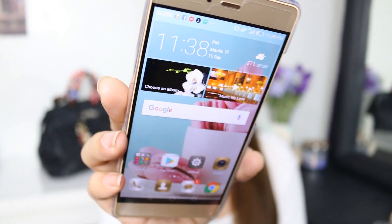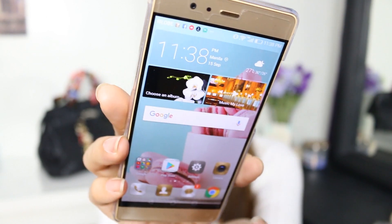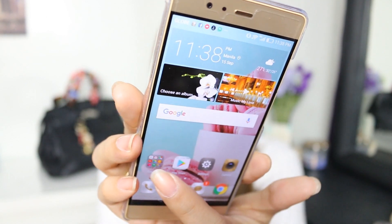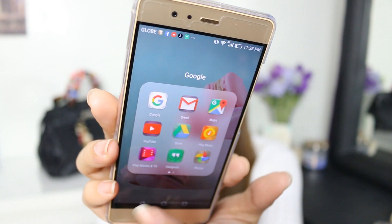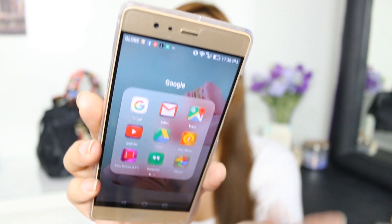Now let's start with the apps that I have in my phone. This is what my home page looks like and in here I have all the essential stuff like the messaging, the camera settings, and of course the essentials like my Gmail, my YouTube app, Google Maps, and all of that stuff.